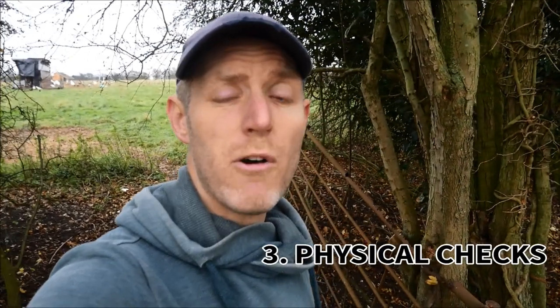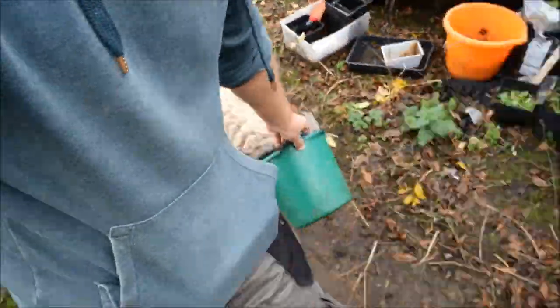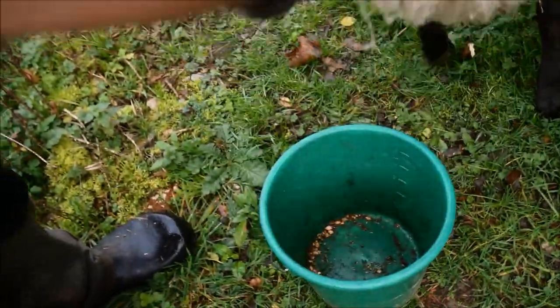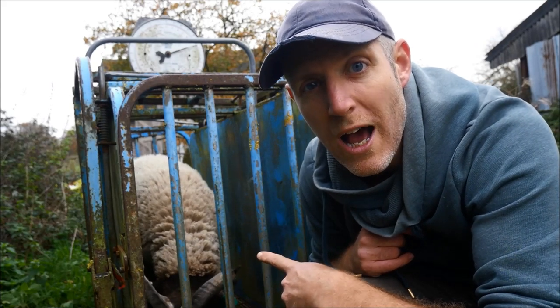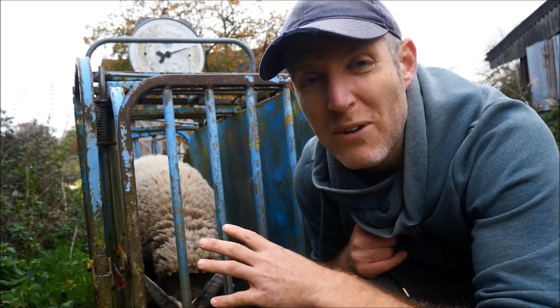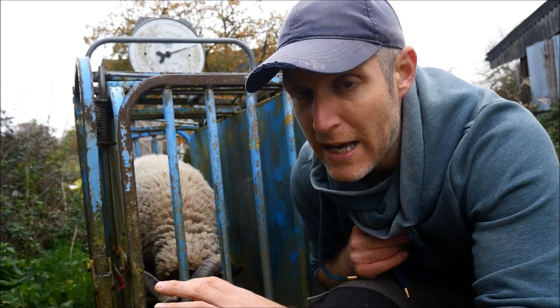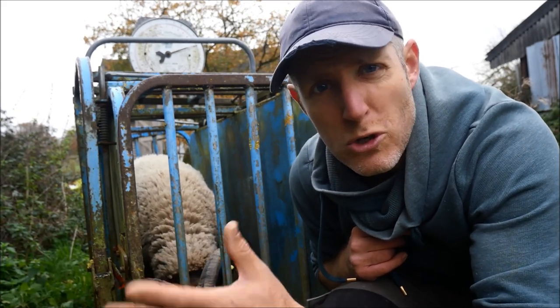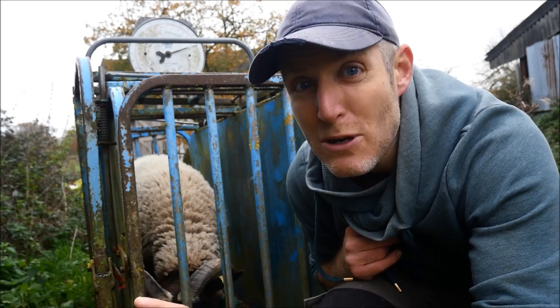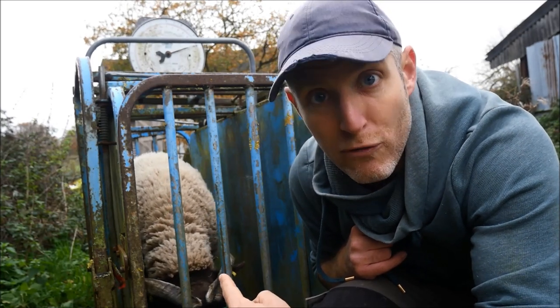The final thing is the physical check of the sheep themselves. I'm going to bring Capulet through to our crush so I can show you exactly what I do when looking at sheep. This is Capulet, one of my Norfolk Horn ram lambs. If the farmer seems nervous or unwilling to bring sheep into a confined area so you can feel them over and select from the ones for sale, avoid with a barge pole — there may be issues. Never rock up and have them say 'here are your two sheep, let's load them up.' You want to feel over them first and ideally select from a group.